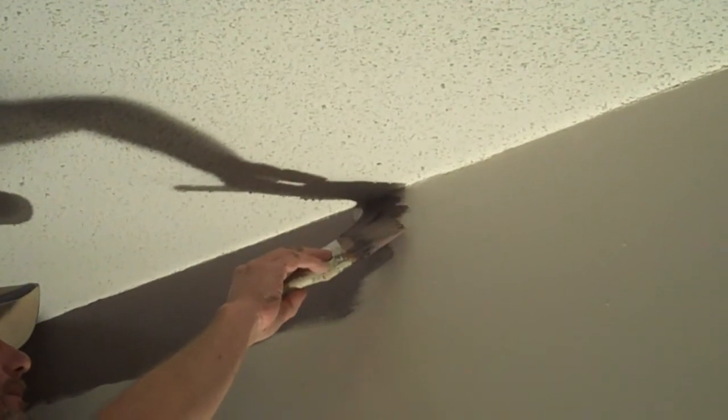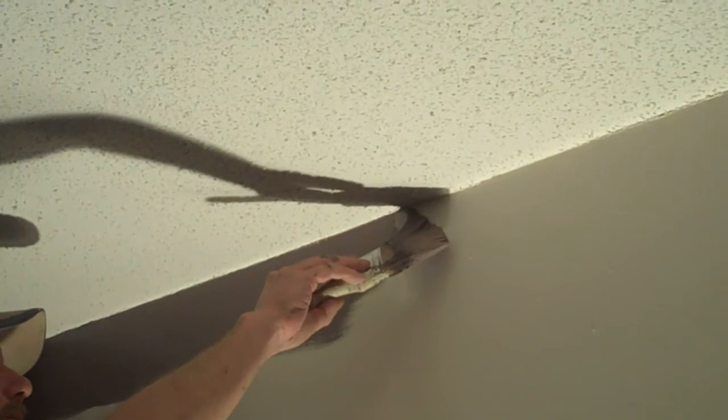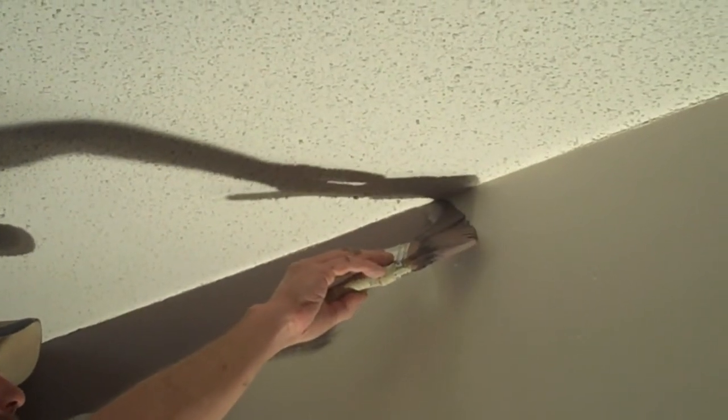Let's go see what the painters are up to. You can see Stone up here. He's cutting the ceiling to the wall. For those of you that don't know, this is very tough.